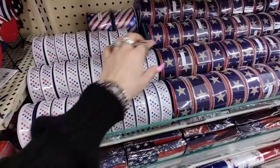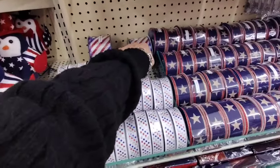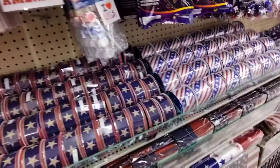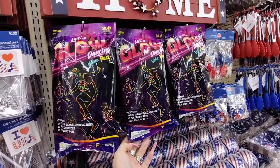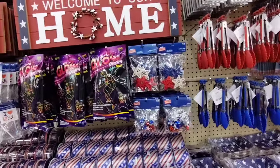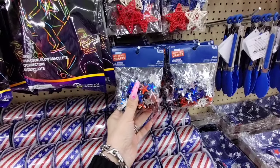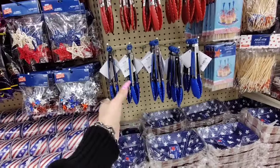We also have the ribbon — this is wire-edged ribbon, love me some wire-edged ribbon at $6.99. This is just regular ribbon at $3.99. This one is going to be $5.99. We also have the dancing value pack — 40 glow bracelets, 40 connectors, 40 sticky dots. Great for a barbecue to keep kids entertained. For crafting, $4.99 — the red, white, and blue stars, looks like you get two of each.